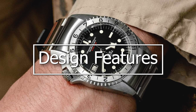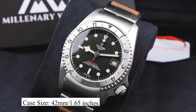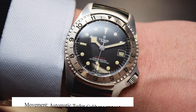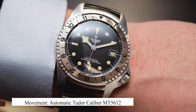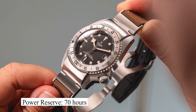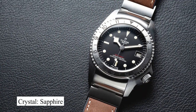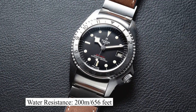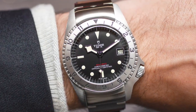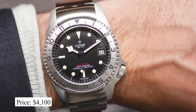Let's take a look at some of its design features. This watch has a case size of 42mm. It is powered by an automatic Tudor caliber MT5612, which allows for a power reserve of up to 70 hours. It is protected by a sapphire crystal and has water resistance of up to 200 meters. You can expect to pay about $4,100 for this watch.